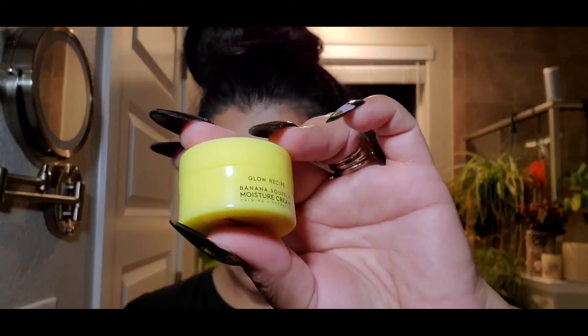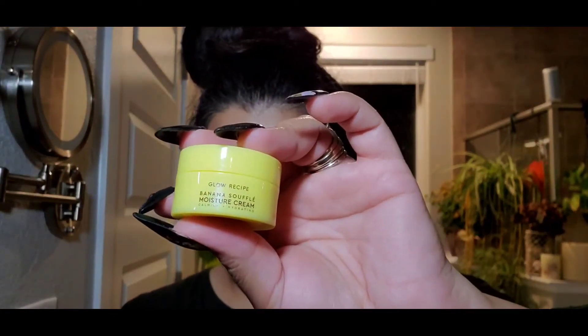The next one I have here is by Glow Recipe — this is the Banana Souffle Moisturizing Cream, Hydrating and Calming. I think this is the product I picked because I love Glow Recipe and I've been wanting to try this Banana Souffle Cream. It doesn't really smell like bananas — just a hint. It dried up really fast, kind of concerningly fast. Maybe it'd be like a day moisturizer. I'm excited to try it.